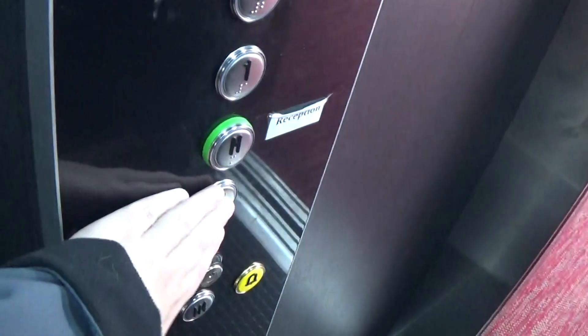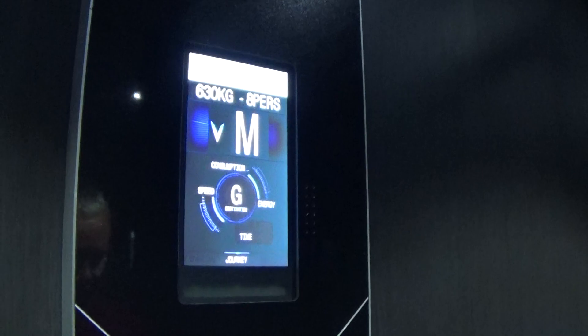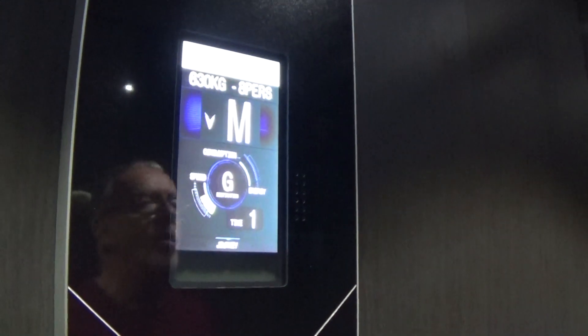Go down to G. Capacity is 630 kilos, 8 persons, modernised in 2020 — three years ago.